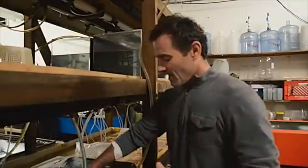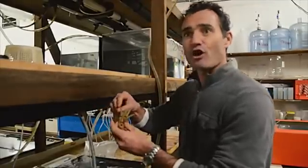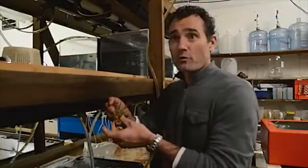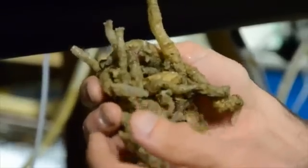Those tube worms are called the parchment tube worm. As you can see here, they build these amazing structures — those tubes that are made of a material called the parchment material, almost like paper. It's very amazing and interesting. It's soft but yet very sturdy.